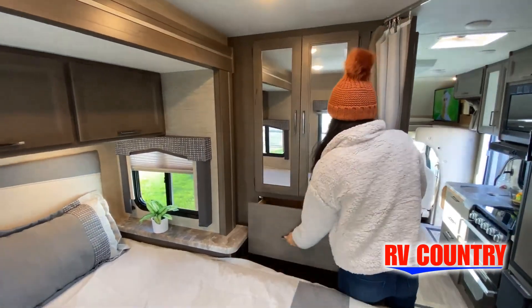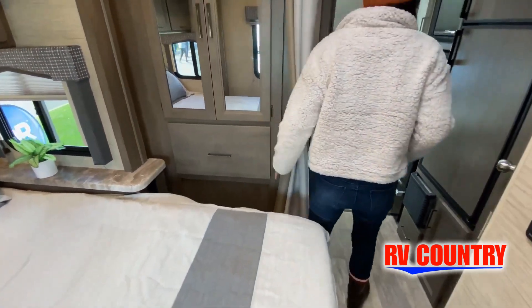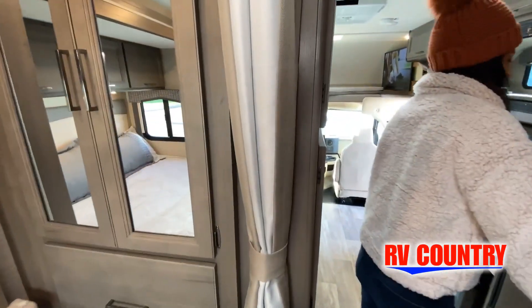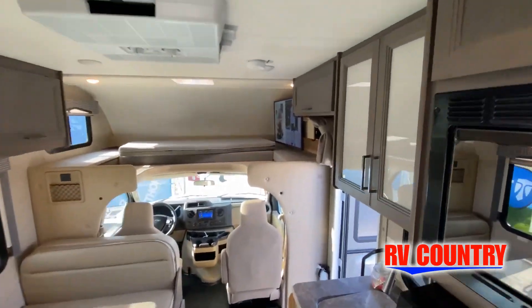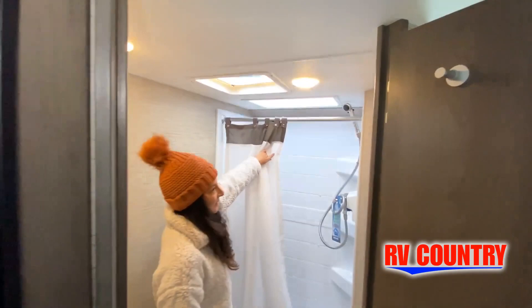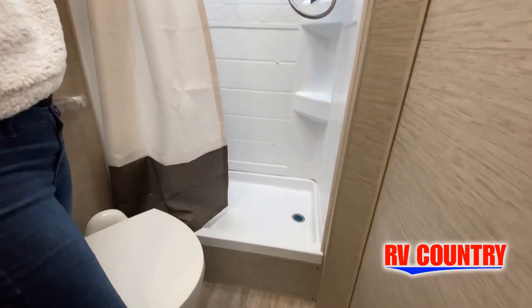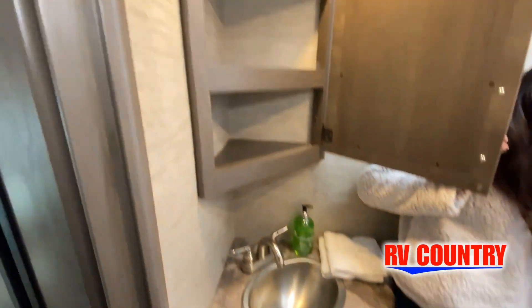We'd love to help you find just the right RV. While watching this video, take note of the innovative ways the manufacturer has used every possible space for storage and practicality. But there are many features not shown, and we also do not have the time to show all of them in this short video.